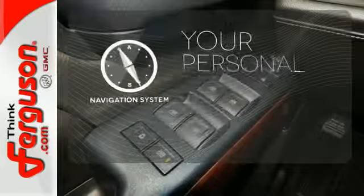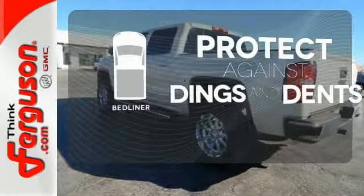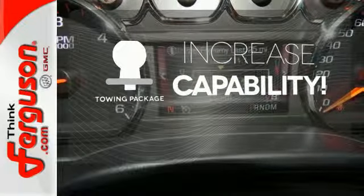It comes with a navigation system to easily guide you to your destination. Protection for your truck and your haul comes with a bed liner. You're set to handle any job or haul any of your toys with the included towing package.